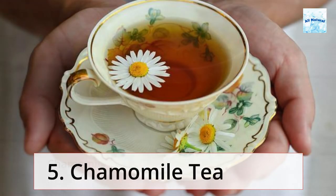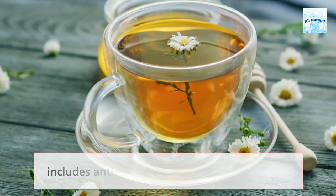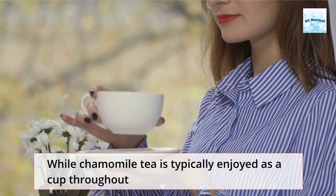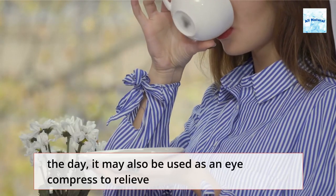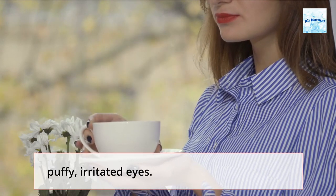Chamomile tea is an antioxidant and antihistamine that also includes anti-inflammatory flavonoids. While chamomile tea is typically enjoyed as a cup throughout the day, it may also be used as an eye compress to relieve puffy, irritated eyes.